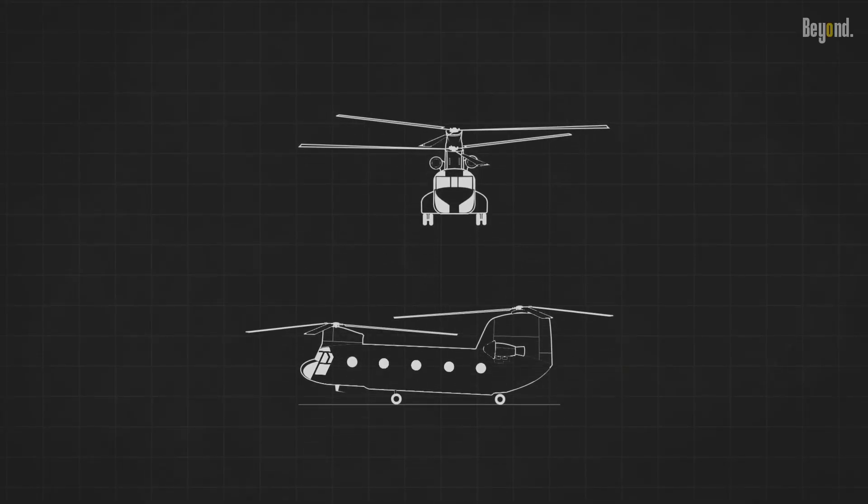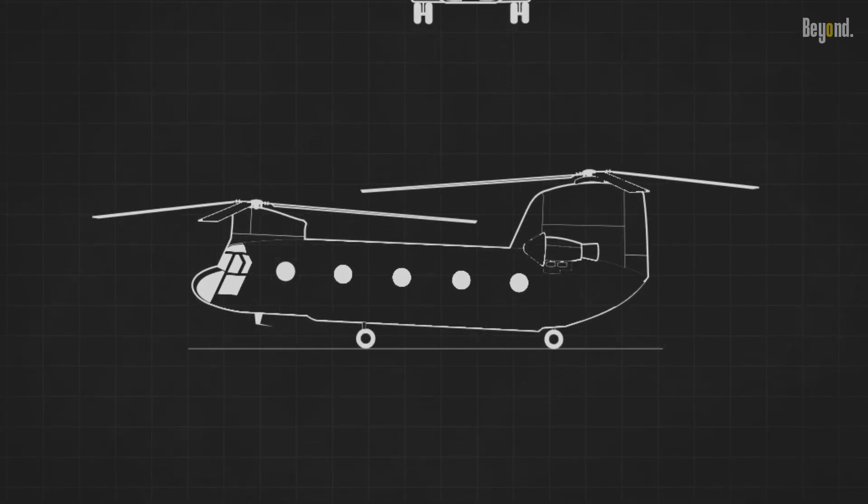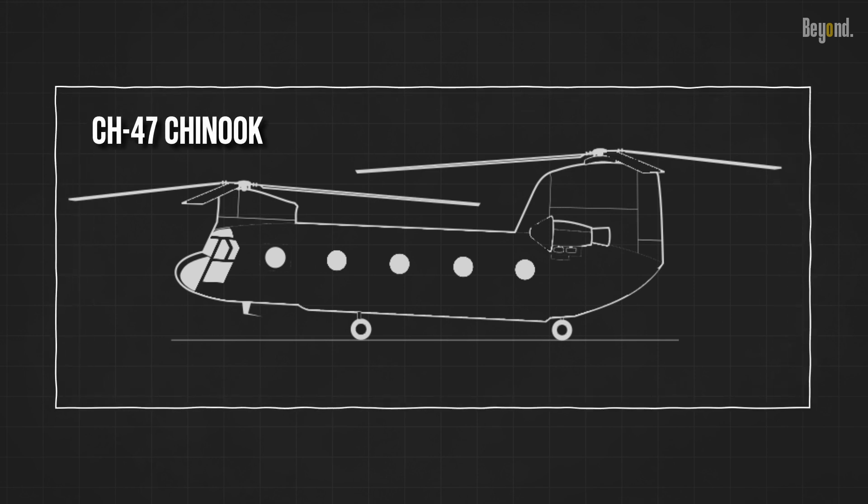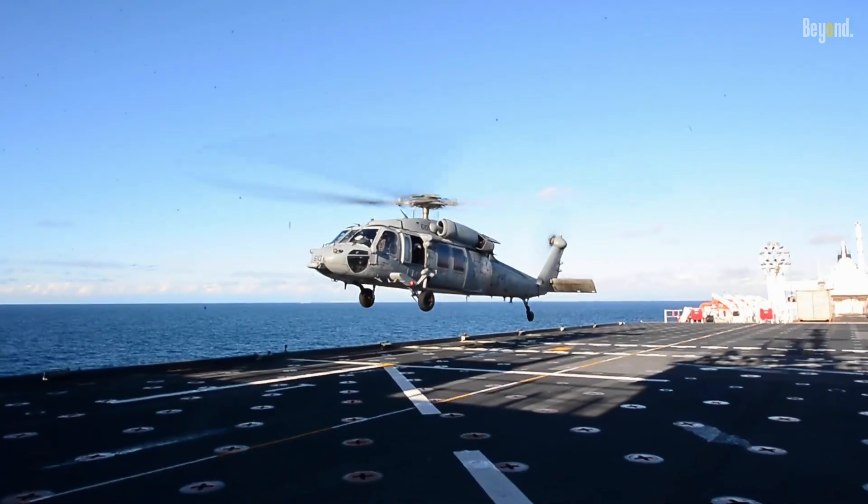The size and weight of the Chinook make it challenging to operate from the limited deck space available on naval vessels. The Navy prefers helicopters specifically designed for maritime operations, such as the MH-60 Seahawk.